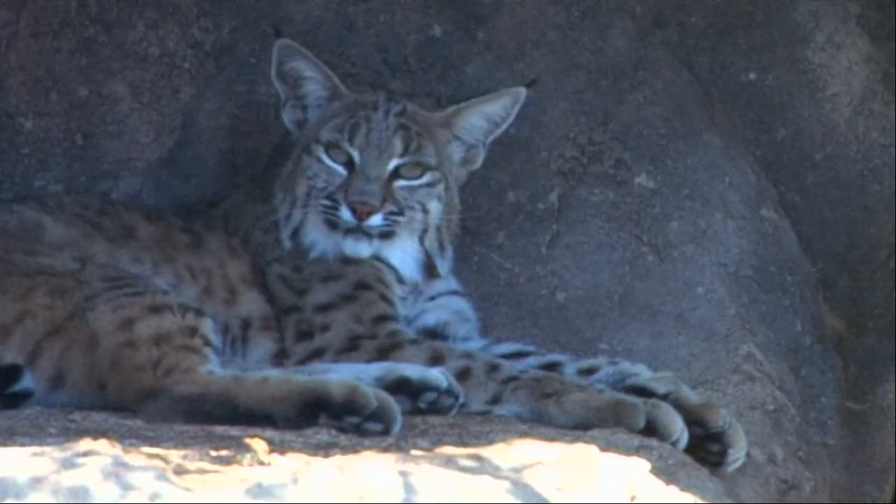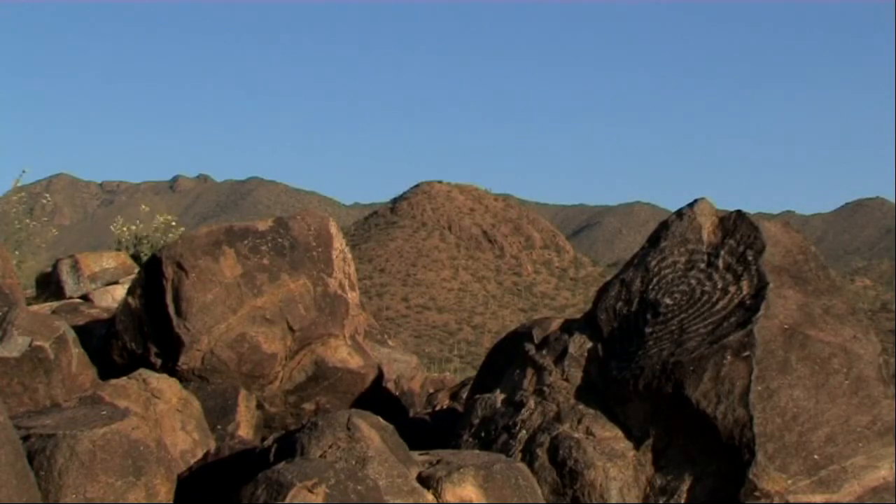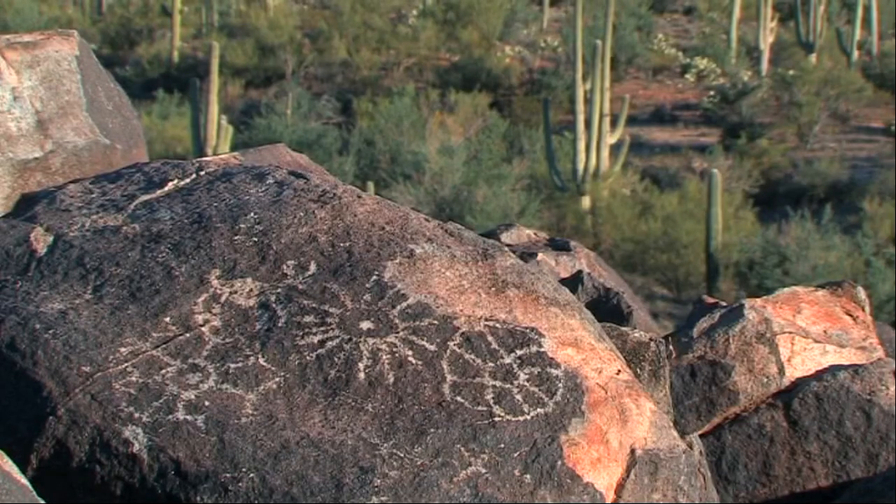Not least, the much-maligned Tarantula. Petroglyphs on the rocks of Signal Mountain are sure signs of early human habitation.